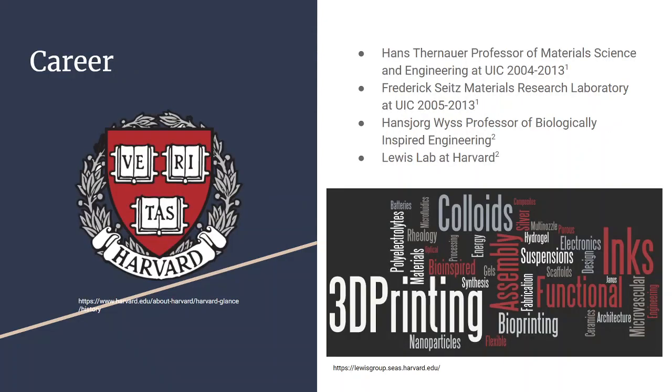From there she went on to become the Hans Thurnauer professor of materials science and engineering at the University of Illinois from 2004 to 2013. In that time she worked at the Frederick Seitz materials research laboratory, starting as the assistant director and quickly moving up to a directorship.